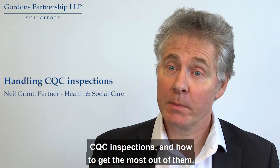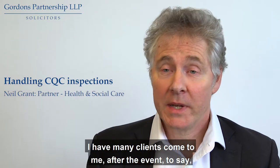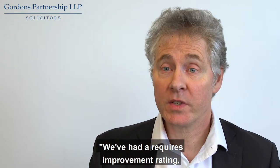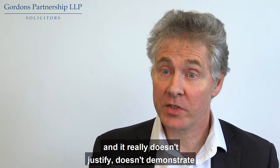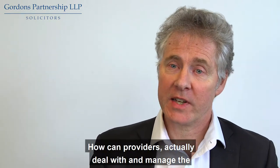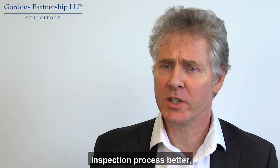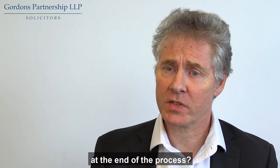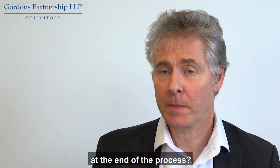CQC inspections and how to get the most out of them. Many clients come to me after the event to say we've had a 'requires improvement' rating and it really doesn't justify or demonstrate what a great service we run. How can providers actually deal with and manage the inspection process better so that they get the best possible ratings at the end?